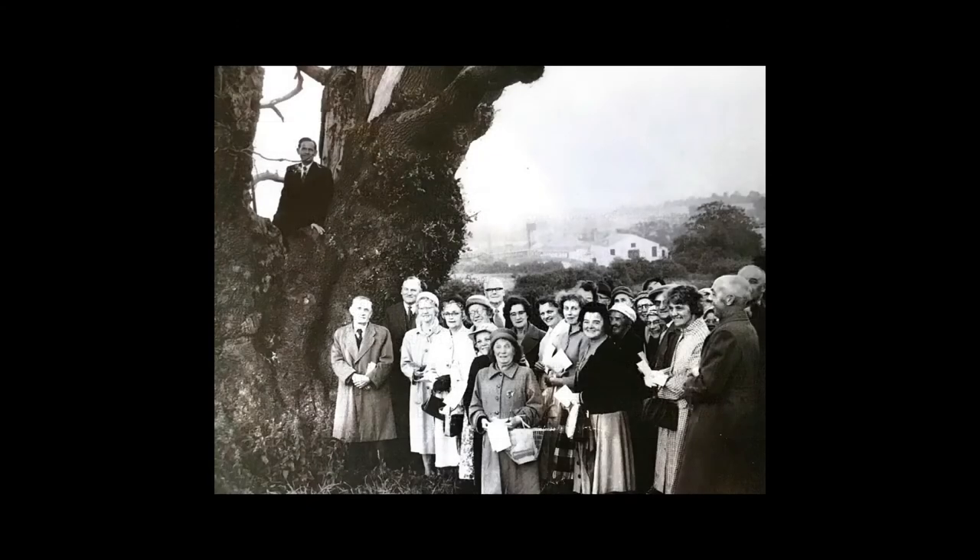I like to imagine John Bunyan out walking one day in Harlington, spotting this spreading oak and realising its shape was perfect for his purpose. We know he gathered his worshippers at the foot of the tree and used the shape of the split trunk as a pulpit. The Bunyan Museum and Bunyan Meeting had visitors from across the world. Here we see Minister James Wiley Alexander taking a service of celebration from the old oak.